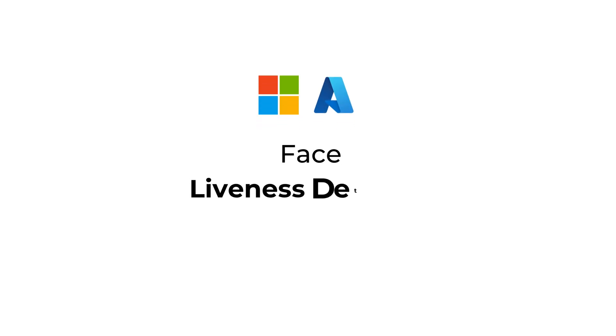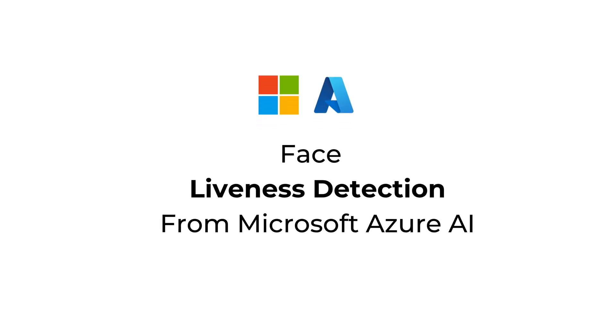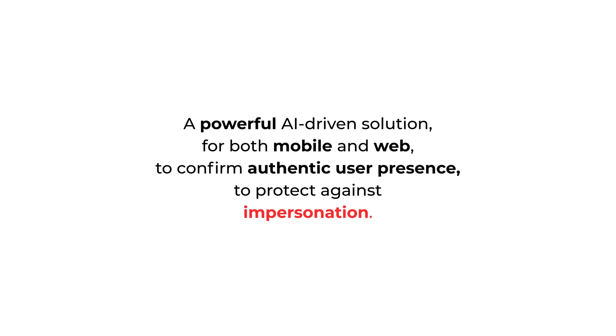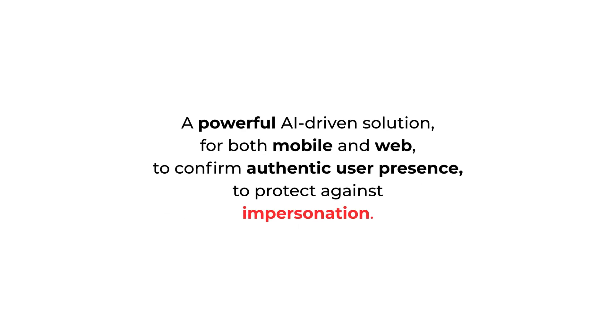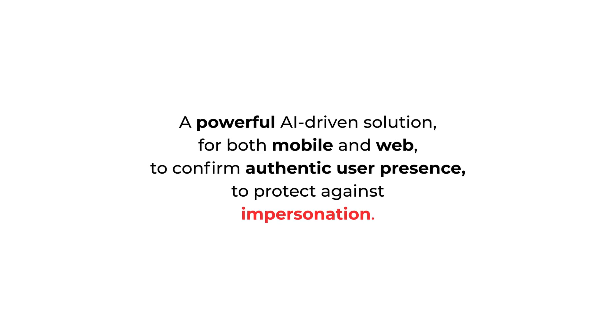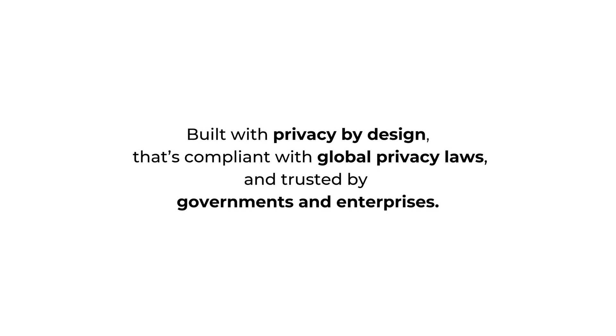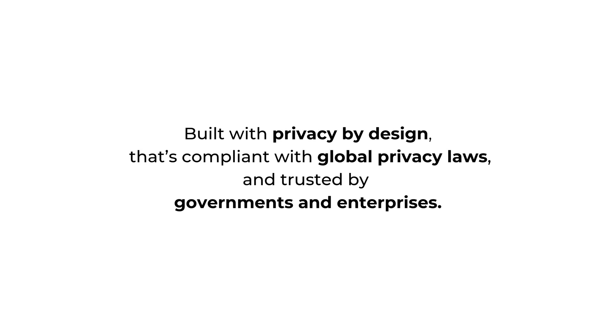Introducing FaceLiveness Detection from Microsoft Azure AI — a powerful AI-driven solution for both mobile and web to confirm authentic user presence and protect against impersonation, built with privacy by design that's compliant with global privacy laws and trusted by governments and enterprises.